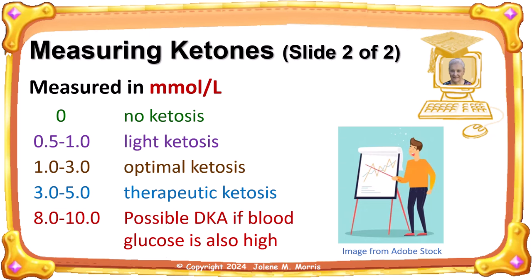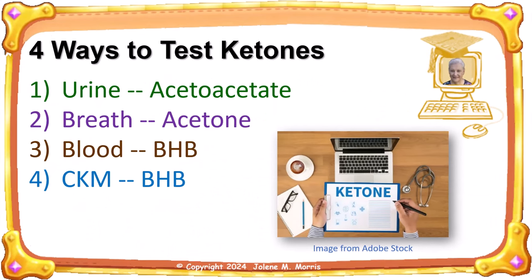Here are the various ketone levels. If you are at zero, you are not in ketosis. 0.5 to 1.0 is light ketosis, and 1 to 3 is optimal ketosis. Higher levels, like 3 to 5, are used for therapeutic ketosis — such as for those who are epileptic or have Parkinson's disease. 8 to 10 is too high, and it's possible you could develop diabetic ketoacidosis if your blood glucose level is also high.